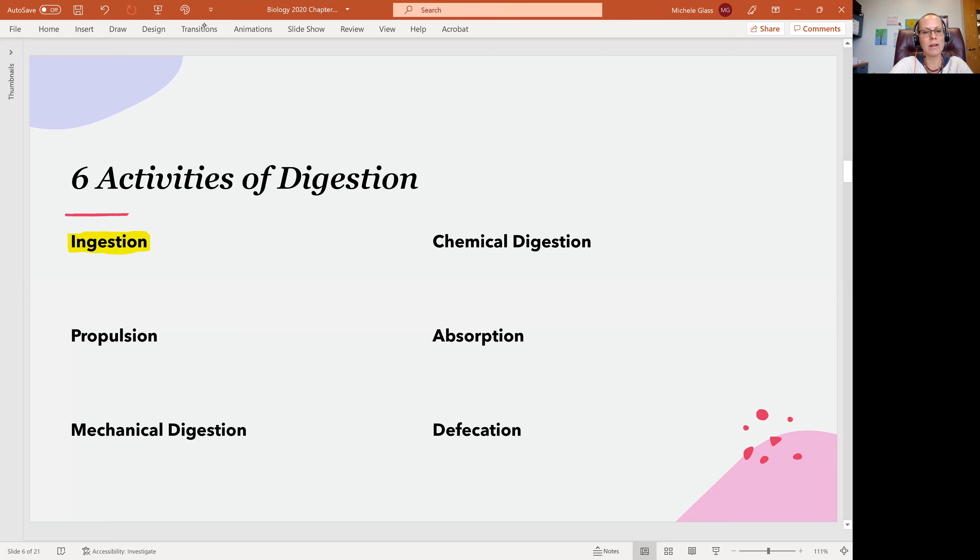So we are talking about ingestion, propulsion, mechanical digestion, chemical digestion, absorption, and defecation.